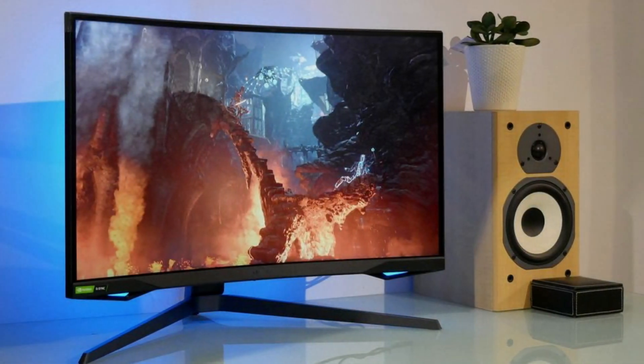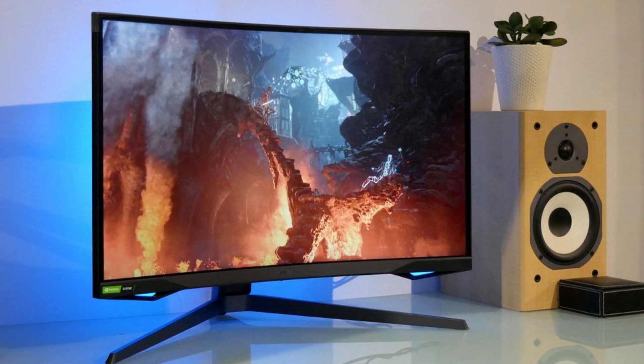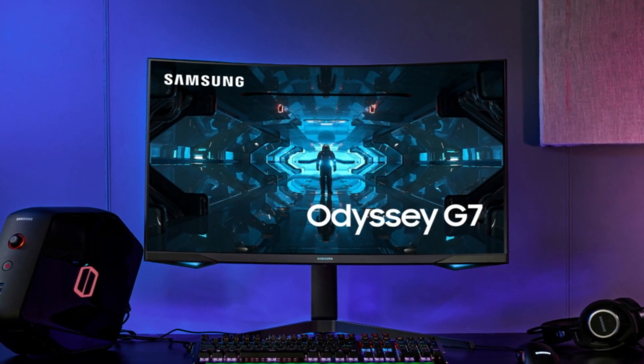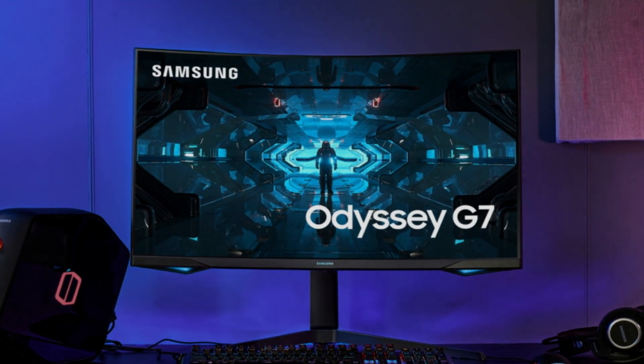It's awe-inspiring to witness the diverse features and technologies that cater to different gaming preferences. From the immersive curvature of the Scepter curved monitor to the lightning-fast refresh rate of the Samsung Odyssey Neo G7, these monitors redefine the gaming experience.